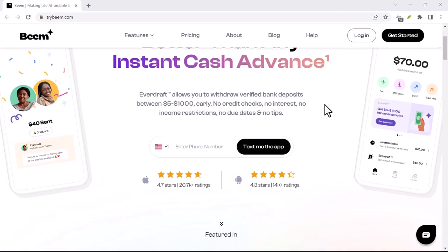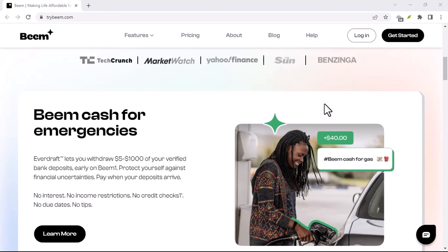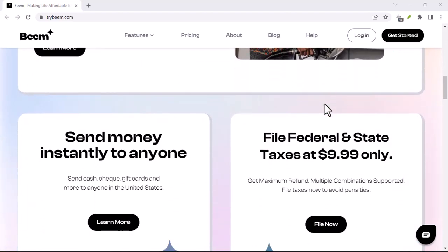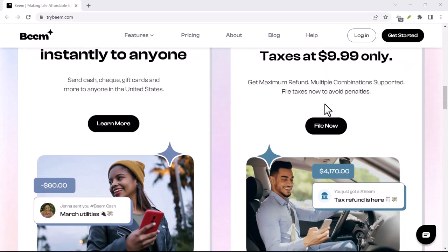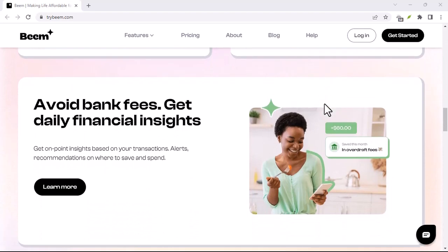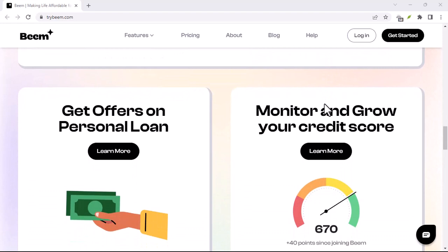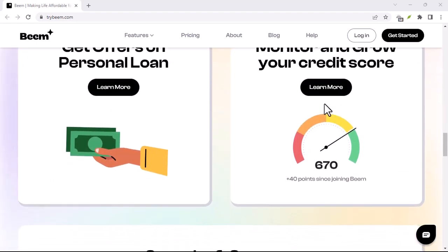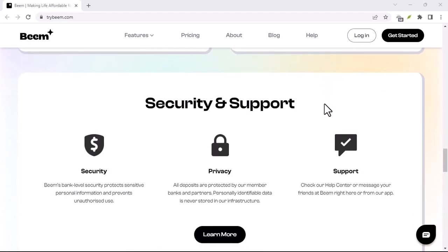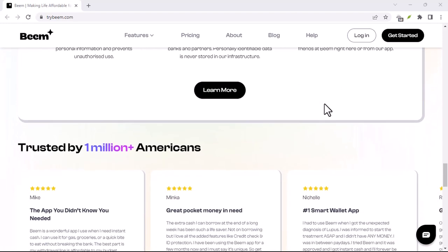Now, this isn't to say Beam is just a sneaky ploy by the banks. It's a genuine service that fills a gap in the market. But understanding the potential revenue models behind such apps empowers you as a user. You can make informed decisions about how you use the app and what data you share. Ultimately, Beam's success hinges on its ability to offer valuable features and a seamless user experience. As long as they keep user needs at the forefront, this free and convenient money transfer service can thrive, potentially evolving into a more comprehensive financial platform in the future. With that said, thanks for watching, and until next time.